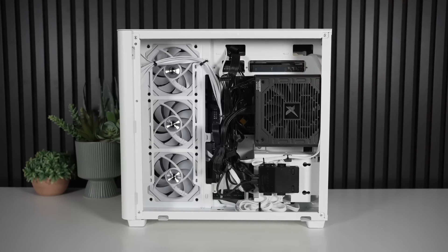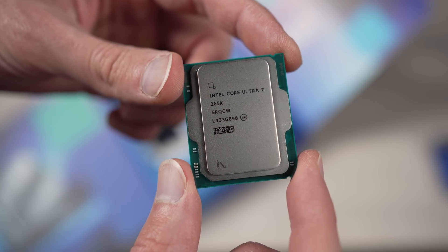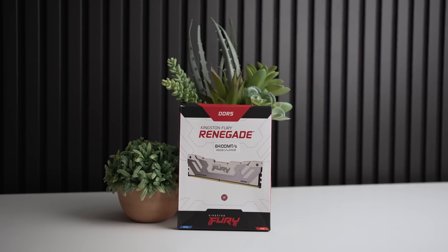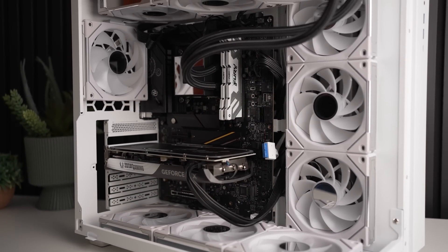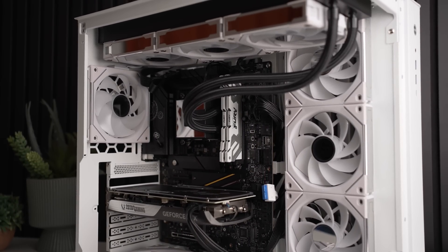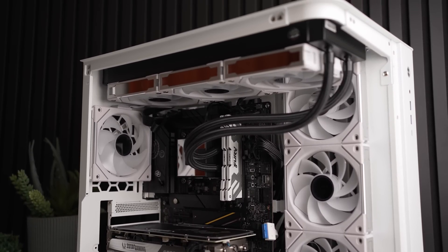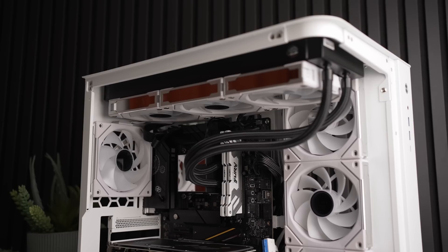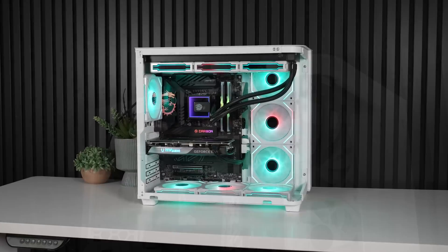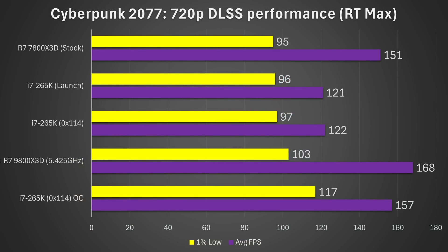Before we get into the multi-core, take a look at this overclocking result. I swapped out the 16GB of 6,000 megatransfer RAM for an 8,400 megatransfer kit sent to me by Kingston — one of the new CU DIMM kits — and that alone got me a pretty substantial improvement to performance. I also overclocked both the P cores, the E cores, the die-to-die, as well as the fabric clocks, and all those things together in Cyberpunk 2077 got me an enormous performance uplift.